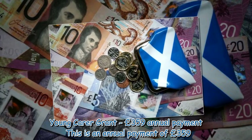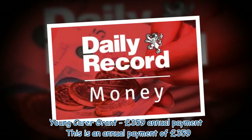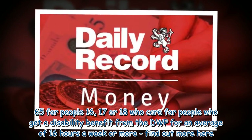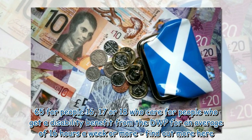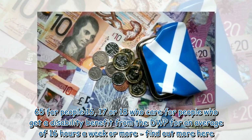Young Carer Grant — £359.65 annual payment. This is an annual payment for people aged 16, 17 or 18 who care for someone who gets a disability benefit from the DWP for an average of 16 hours a week or more.